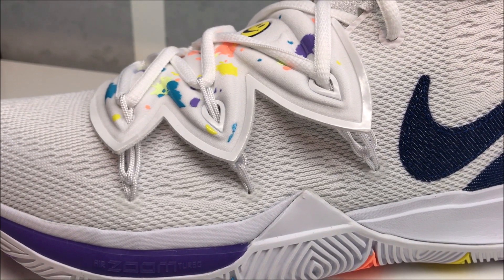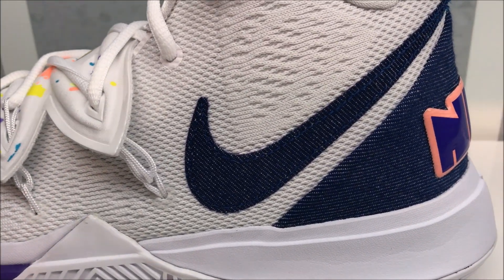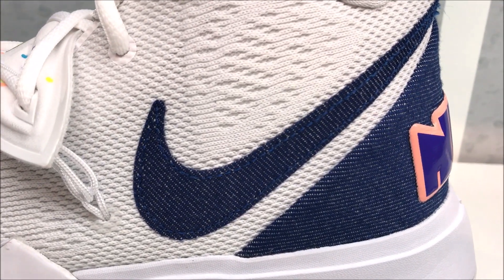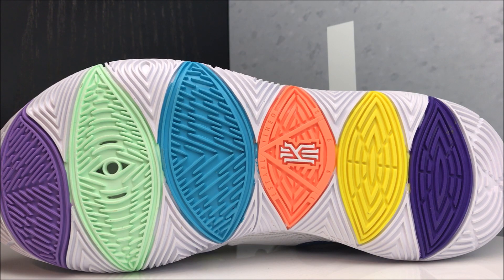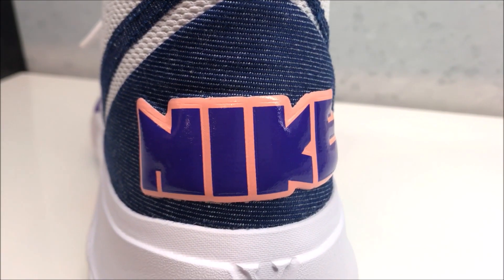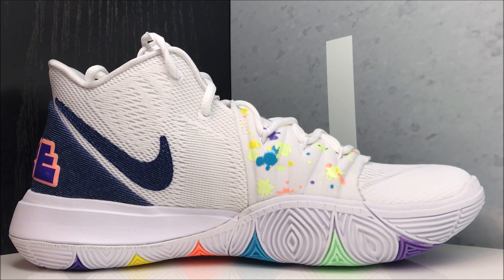Let's get up close — check out that upper and the shroud, which looks dope. Then you have your denim Swoosh, which I really like. Looking at the outsole it's super colorful. At the heel counter you've got more denim with Nike branding, and on the medial side you have your Swoosh again with that denim.